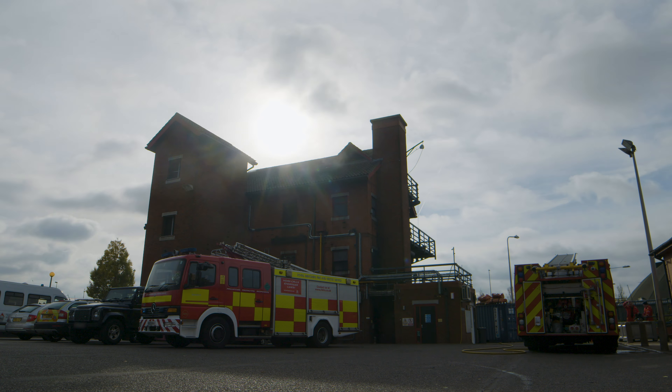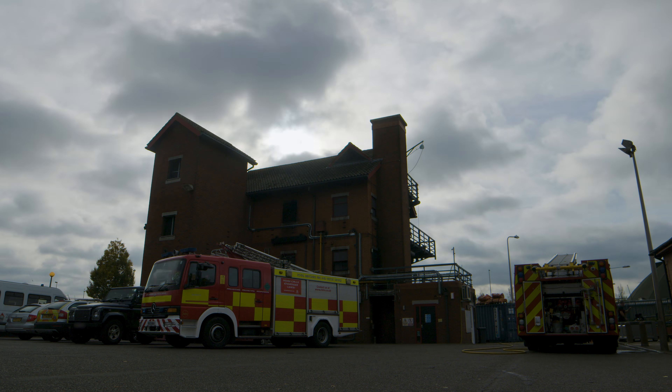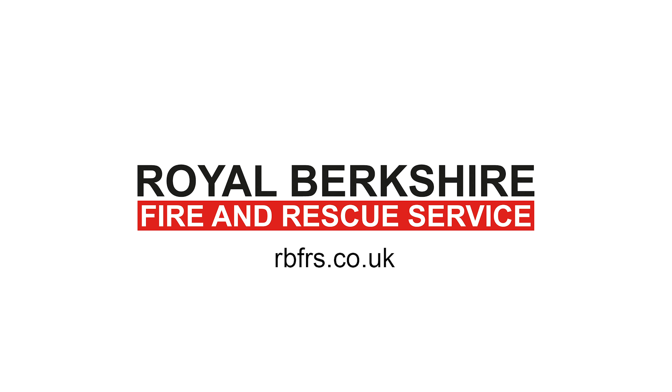These critical changes have significantly improved the way in which our staff train. While we hope that you never have to call us, the investment from the Fire Authority means that should you ever need us, you can be assured we will provide the best possible service because of our robust and resilient training. Our firehouse is just one of the investments made to ensure that our firefighters are prepared to provide a swift and effective response to the people of Royal Berkshire.